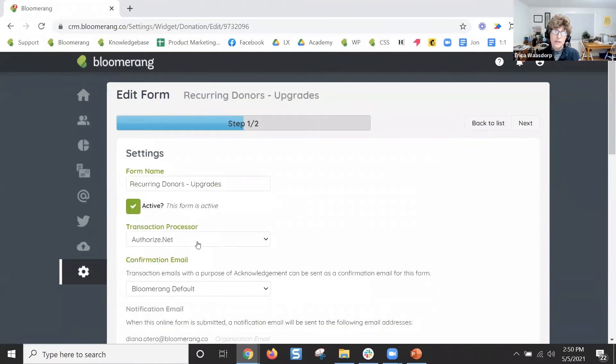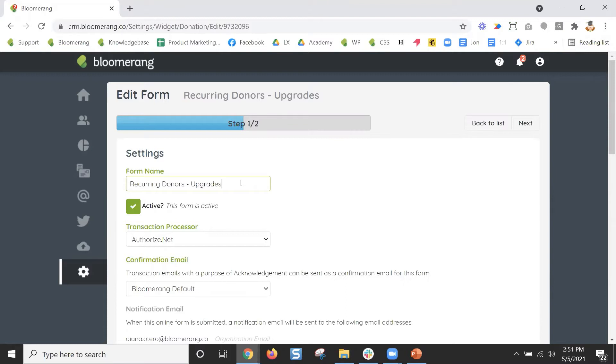If you copy an existing form, make sure to check what the thank you message is for that as well. You always want to go through, copy, and double-check everything — use these tools but always test. First, Erica mentioned you can create a form based on giving level. Maybe a donor is giving $20 a month and you're trying to get them to upgrade to $30 to $75 a month. For this particular form, I'm going to send my up-to-$20-a-month donors here, and I'll create a separate form for donors already giving $50.